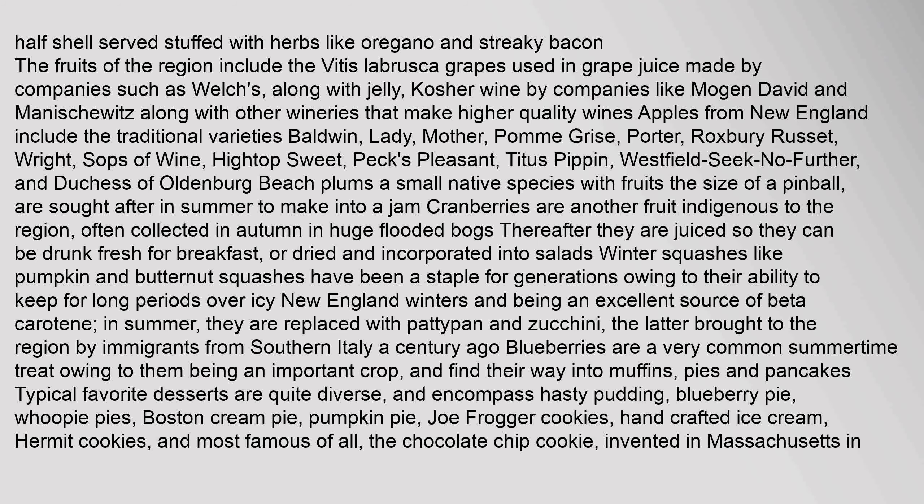The fruits of the region include the Vitis labrusca grapes used in grape juice made by companies such as Welch's, along with jelly and kosher wine by companies like Mogan David and Manischewitz, along with other wineries that make higher quality wines. Apples from New England include traditional varieties such as Baldwin, Roxbury Russet, Westfield Seek No Further, and Duchess of Oldenburg. Beach plums, a small native species with fruits the size of a pinball, are sought after in summer to make into a jam. Cranberries are another fruit indigenous to the region, often collected in autumn in huge flooded bogs, thereafter juiced for breakfast or dried and incorporated into salads.